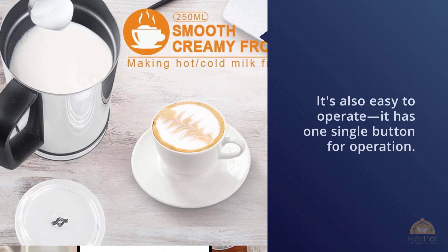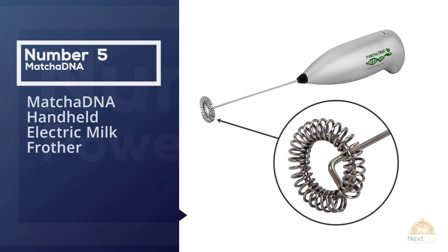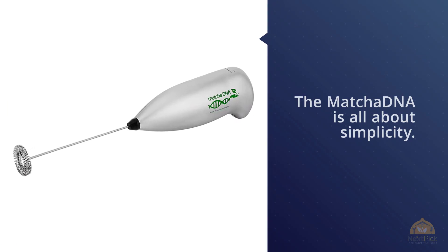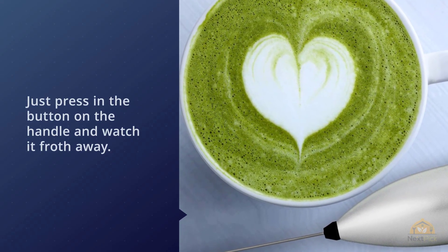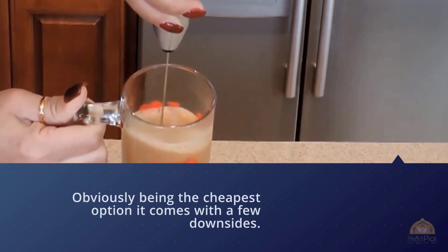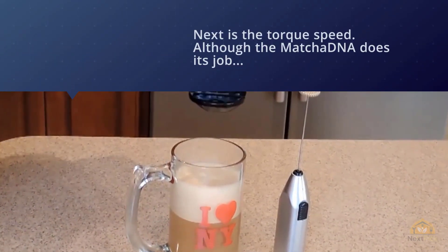Number five: the Matcha DNA handheld electric milk frother. The Matcha DNA is all about simplicity — just press the button on the handle and watch it froth away. You'll be able to make quality foam within 30 seconds. Being the most affordable option, it does come with a few downsides: batteries are not included, so make sure you have a couple of AAs on hand. The torque speed is a bit slower compared to the Slick Froth, and the build quality is not as robust. For more details, click the link in the description.